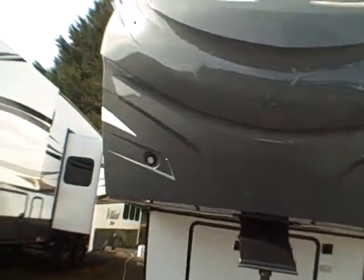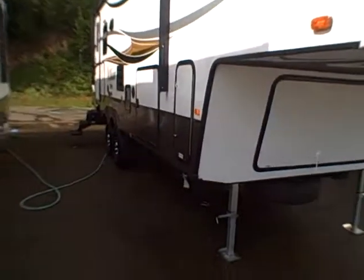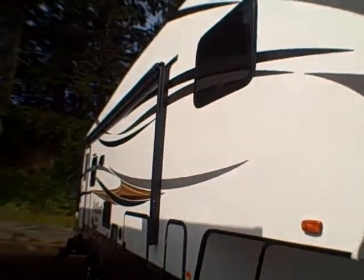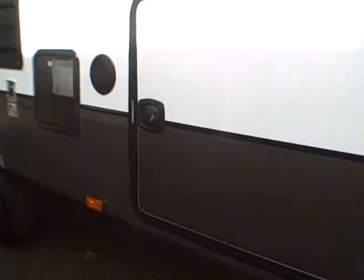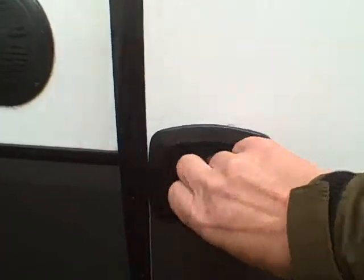It has a fiberglass nose cap with LED lights and tattoo-style graphics on the sides. Tinted glass. The big power awning kind of dominates the front porch area. Look at the sides of these slam-latch compartments — better latch.